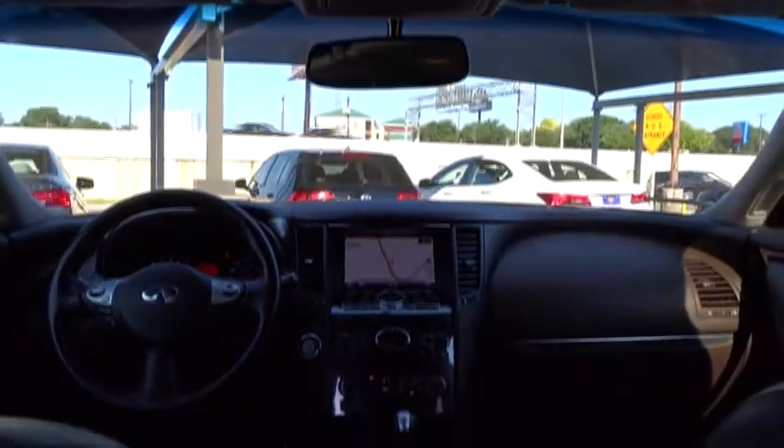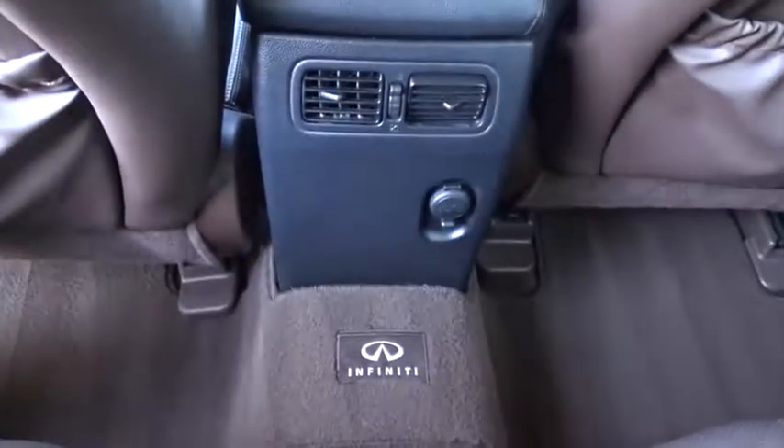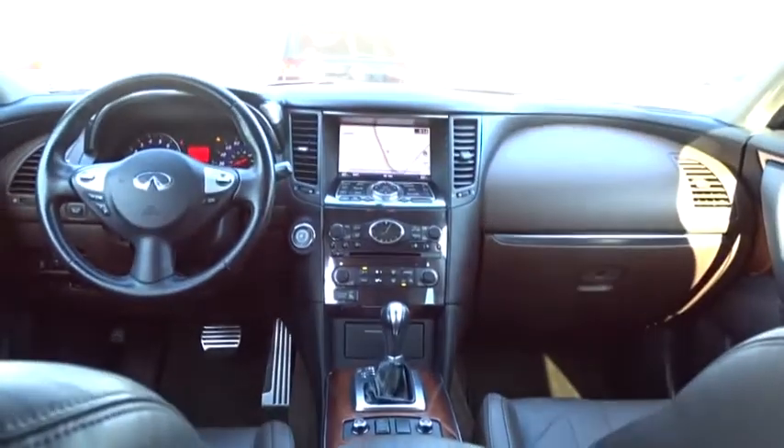Floor mats, keyless start, auto-dimming rear-view mirror, four-wheel disc brakes, aluminum wheels, cruise control, universal garage door opener. Take this vehicle for a spin and see why so many shoppers are now proud owners.